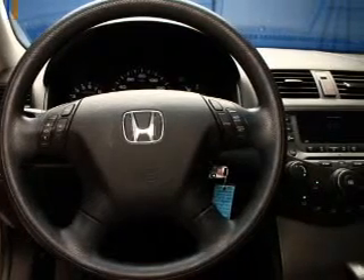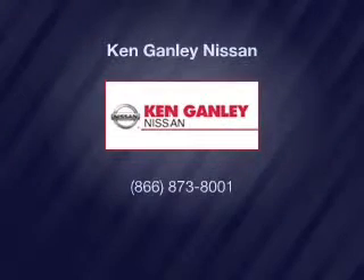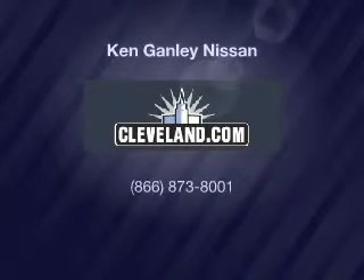Call us today to start test driving. We'll see you next time.